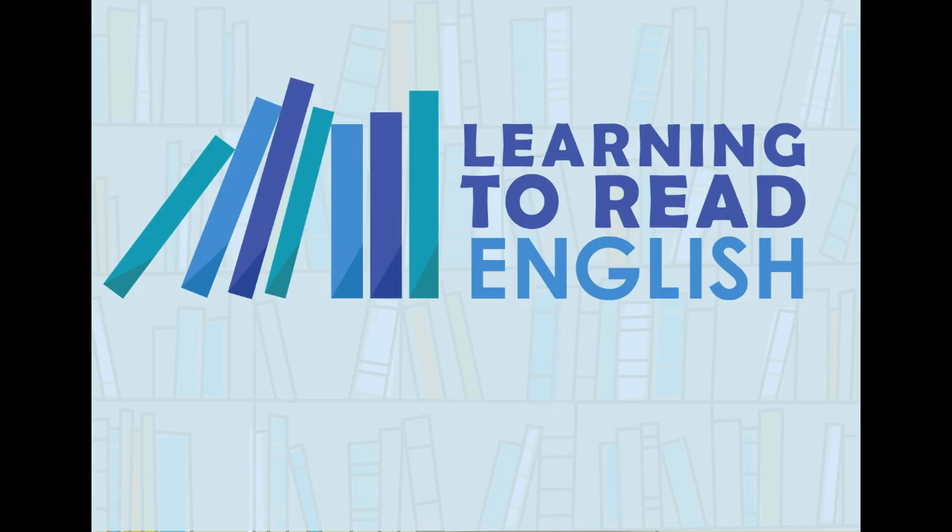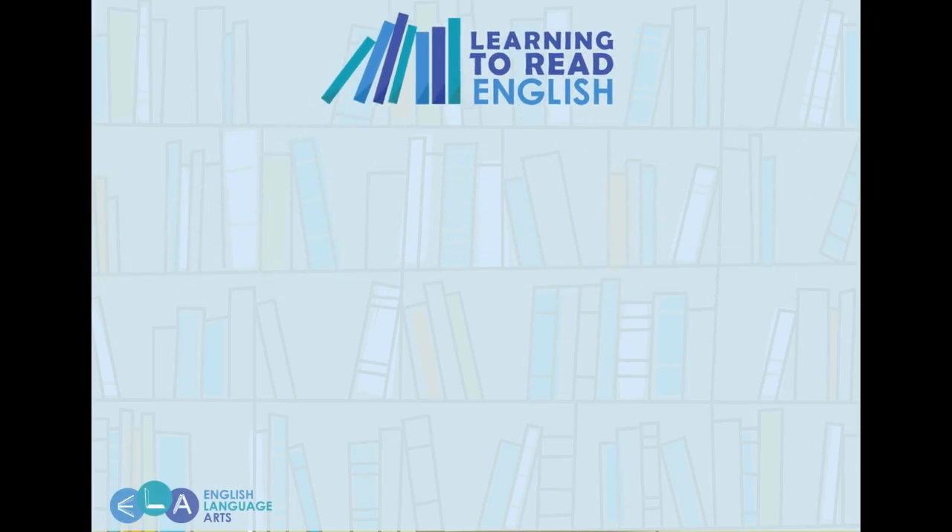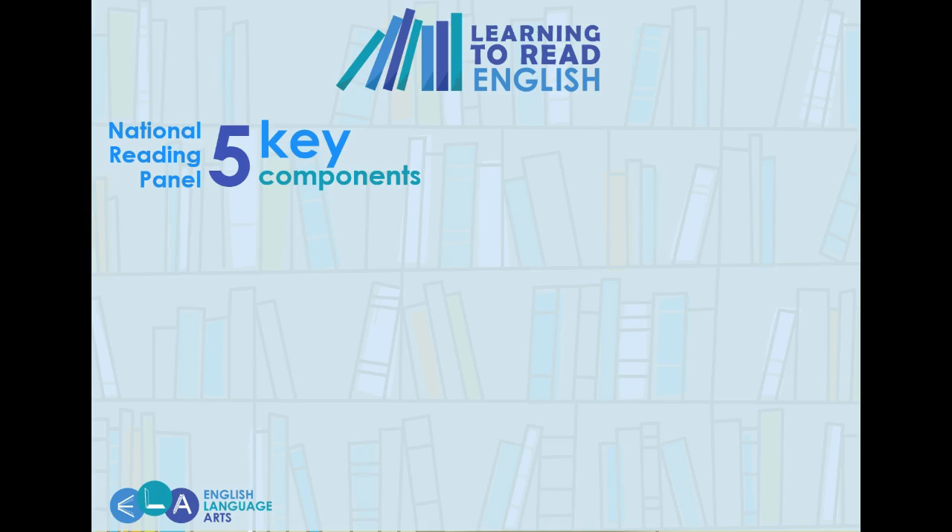Learning to Read English is a complete literacy program designed to satisfy the needs of English learners. Over the last three years, this literacy program has been created and classroom tested based on the five key components recommended by the National Reading Panel.